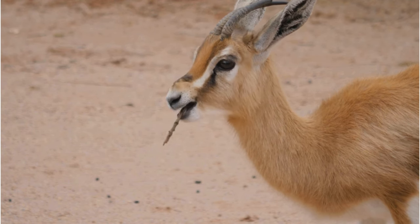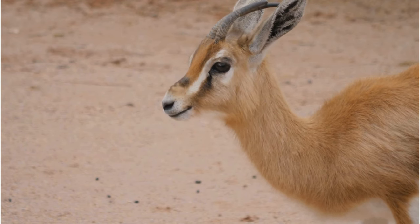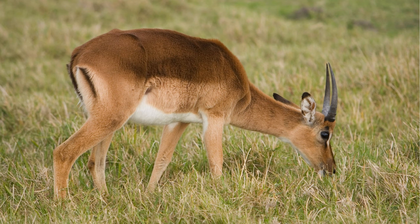They are known for their ability to adapt their behavior to the availability of resources. During periods of scarcity, they may alter their foraging patterns or migrate to areas with better vegetation. Gerenuks are typically solitary animals, which can reduce competition for resources.